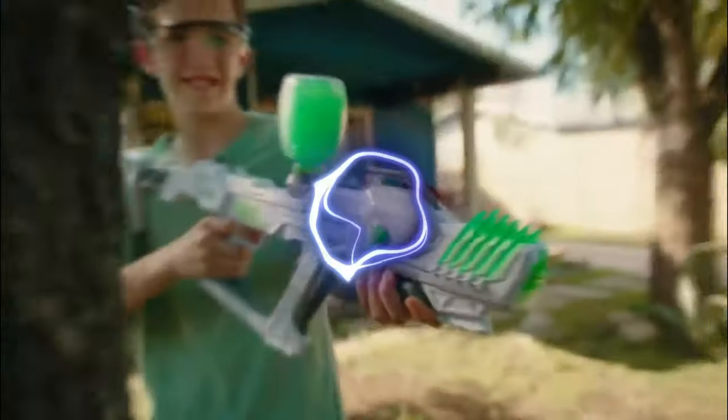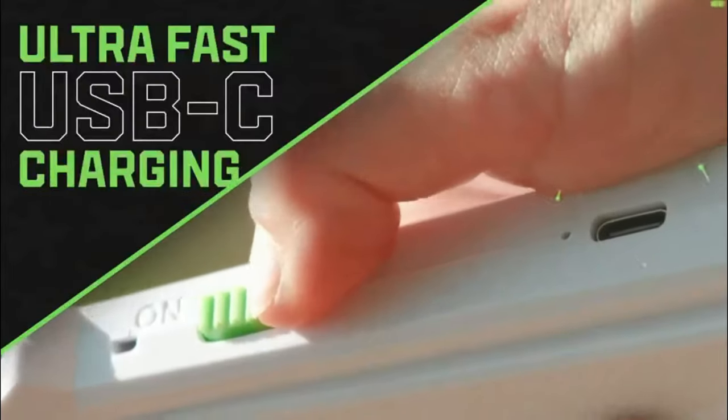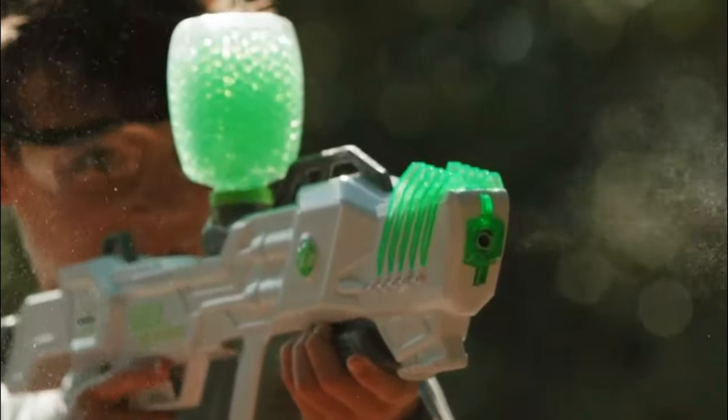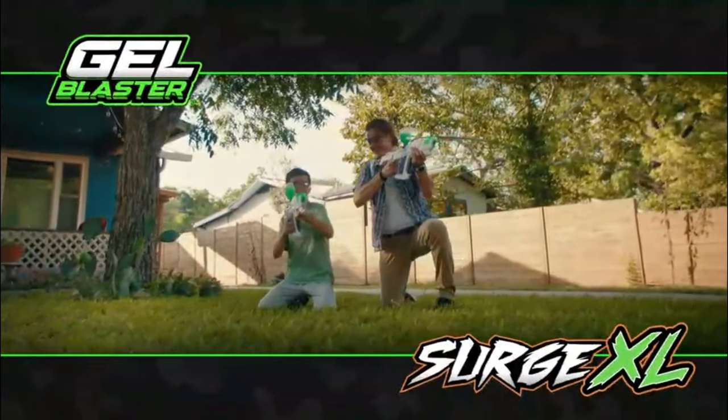The extra large hopper holds over 1,000 Jellots, which are eco-safe and leave zero mess. Features like ultra-fast USB-C charging and a heads-up battery display keep you in sync with your blaster's power. Win the day with the bigger, better Surge XL from Gelblaster.